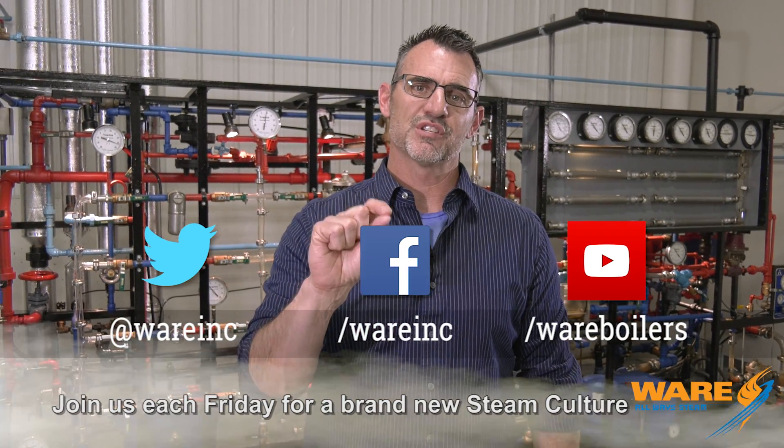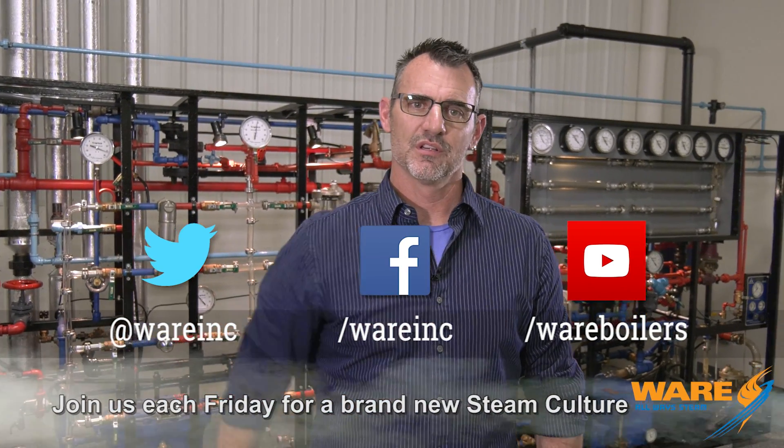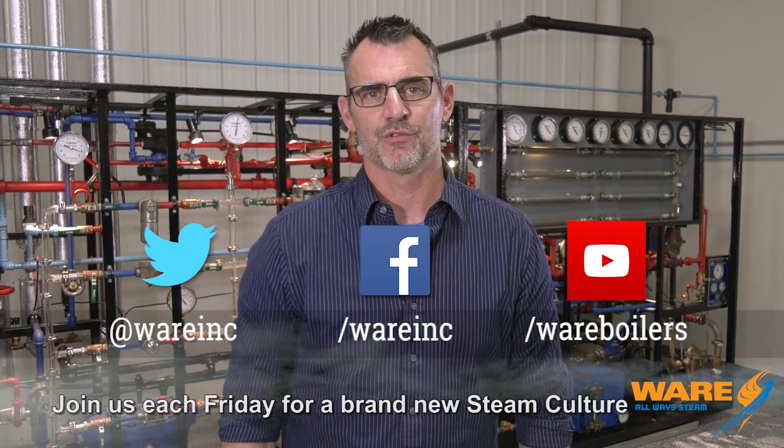Thanks for joining us this week on Steam Culture. We're going to put a link below because the Union Pacific Railroad a few years ago went through a big restoration effort to restore one of these Big Boys, and they documented the whole thing on video — it's fantastic. The Union Pacific Big Boy: the largest steam locomotive ever built. See you next week.